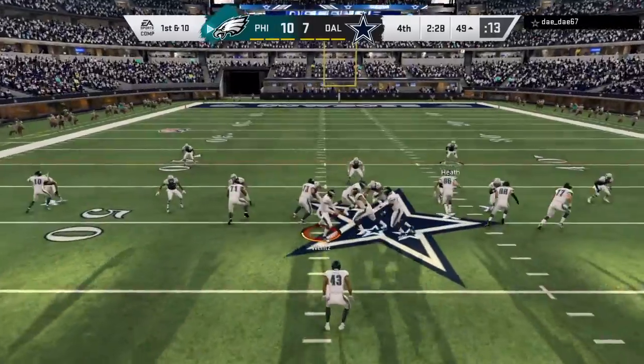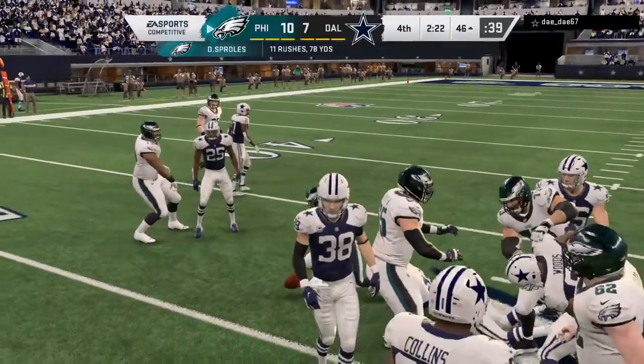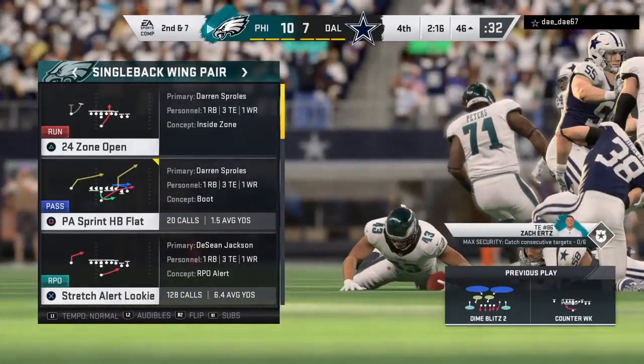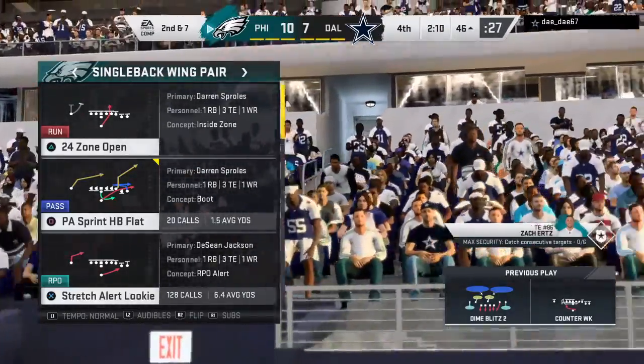It's first and ten. Now a handoff here to his running back. The tackle by Robert Quinn. The objective there — yes, the positive gain is nice, but you want to work some clock. You're exactly right, but the problem for them is they're still within a possession, so they can't just sit on it running the ball. They'll have to find a way to throw it effectively as well.